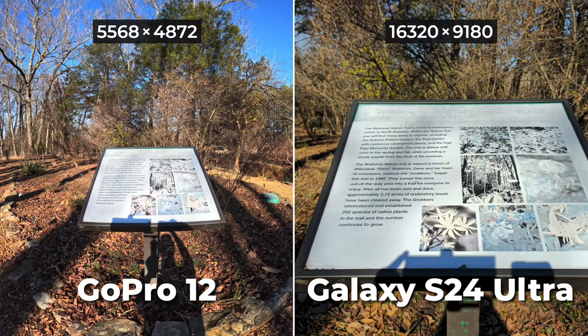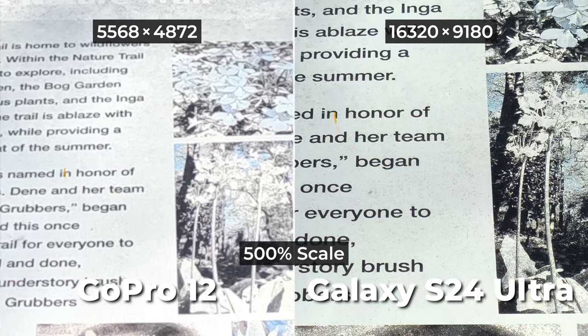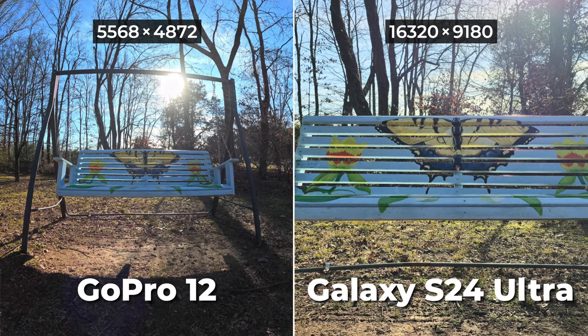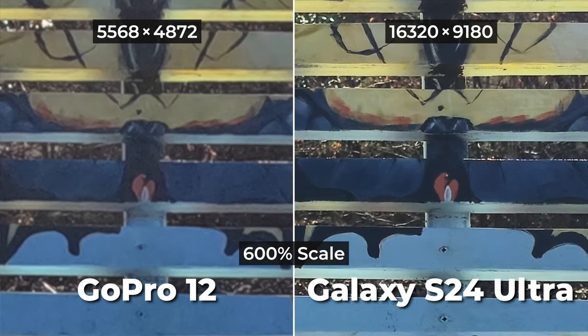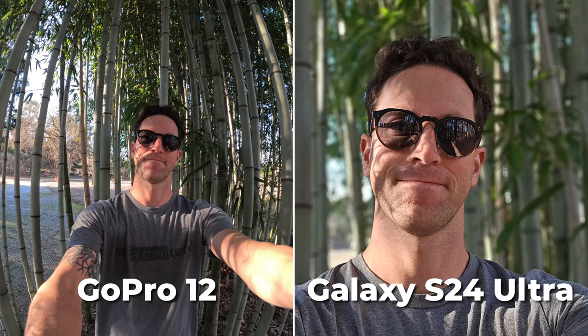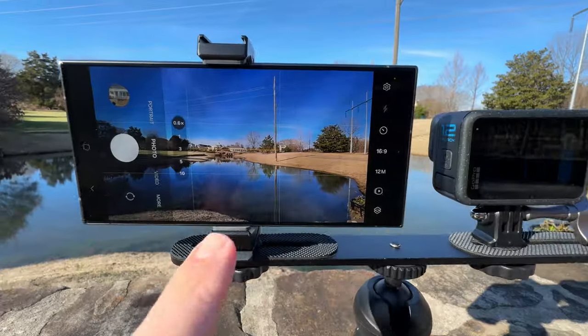For max resolution, when you zoom in and pixel-peep, you realize the extra pixels on the Samsung allow for more freedom for reframing and editing. For portrait or fake shallow depth-of-field shots, the phone will win — though that's not something you'd ever want on a GoPro.